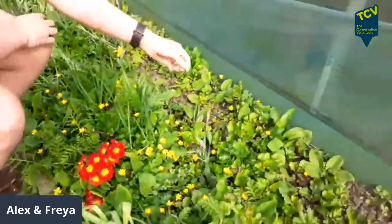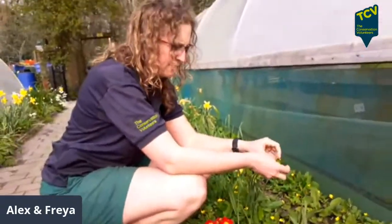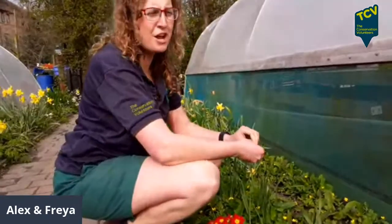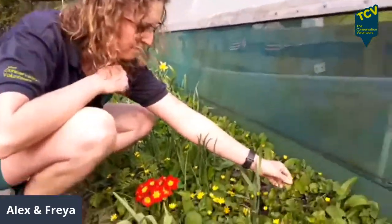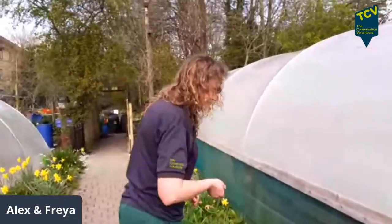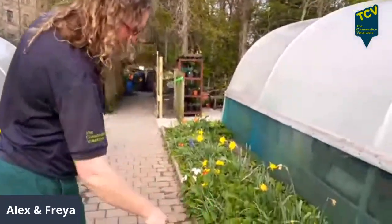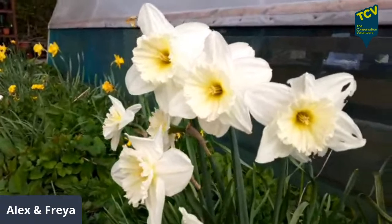We've got things like jack-by-the-hedge, or garlic mustard, here — it smells really good. It's also the time that things you can forage start appearing. The leaves are young and fresh, without the waxy membranes built up yet, so this is the ideal time to forage things you know how to identify. Please don't go out after this live stream and start eating everything you can see — consult an expert. We're not condoning just going out and eating whatever you find.